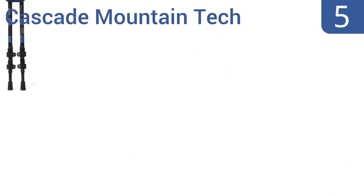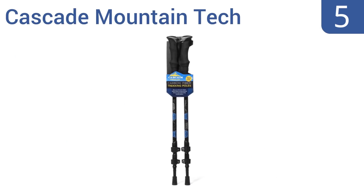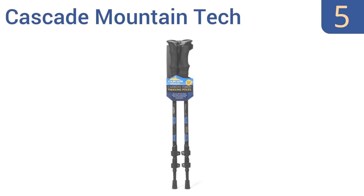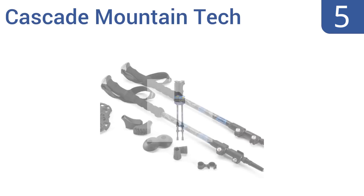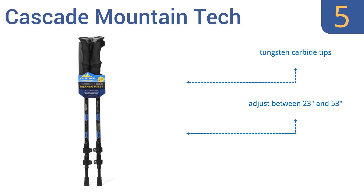Halfway up our list at number 5. If you're looking for good quality hiking poles at a great price, then Cascade Mountain Tech has your answer. At only 8 ounces each, these poles are great for hiking uphill, downhill, or overland without slowing you down. They come with tungsten carbide tips, adjust between 23 and 53 inches, and include a 100% money-back guarantee.